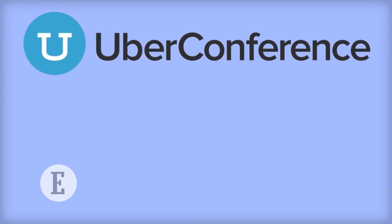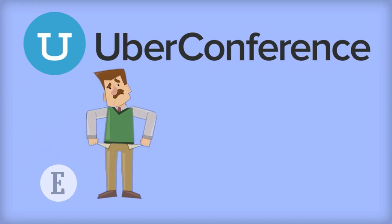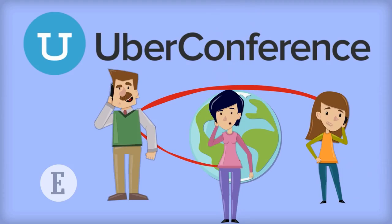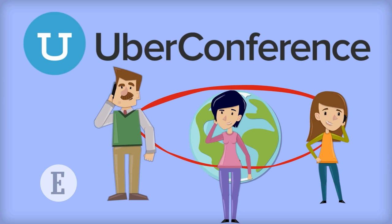UberConference: with a shoestring budget, many entrepreneurs can barely afford to make overseas calls. That's when UberConference comes in handy. It's one of the most convenient ways of holding a conference call without burning a hole in your pocket.